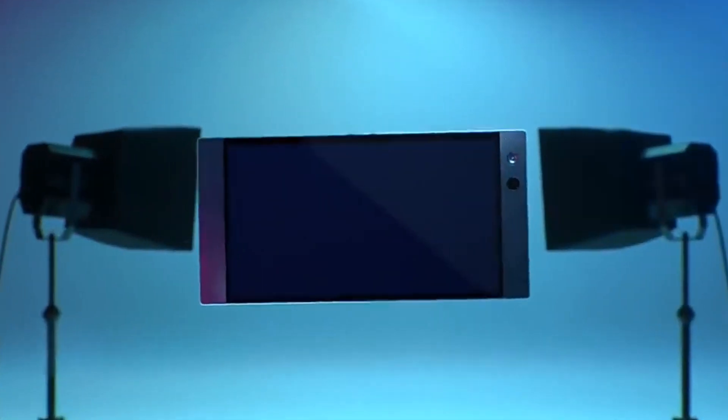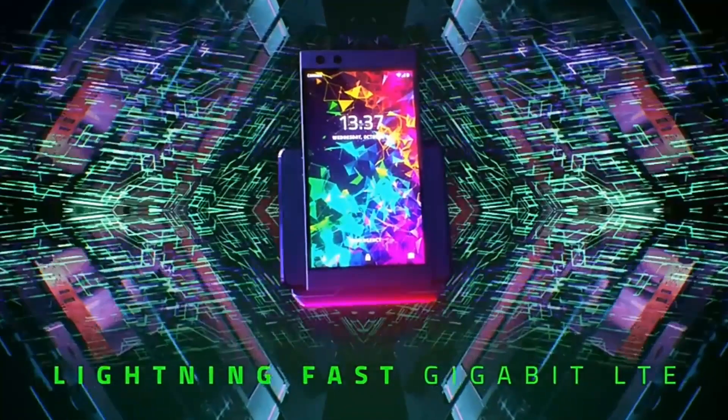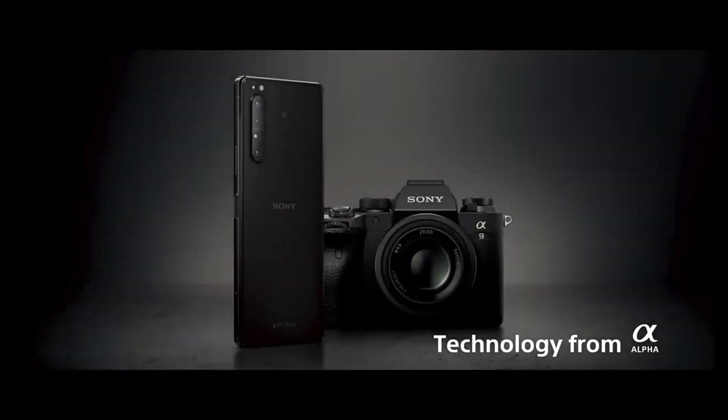The Razer Phone 2 also has a number of gaming-specific features, such as a 120Hz refresh rate display and powerful front-facing speakers.